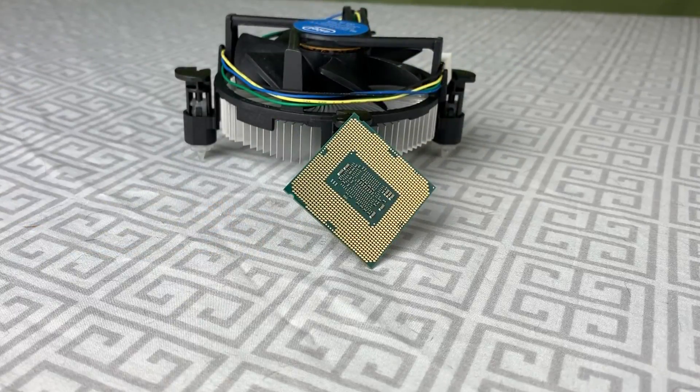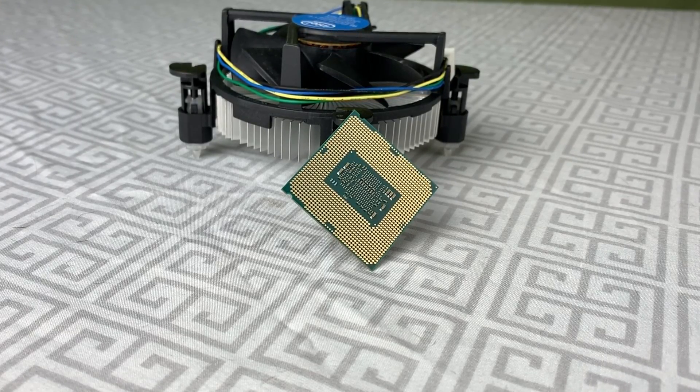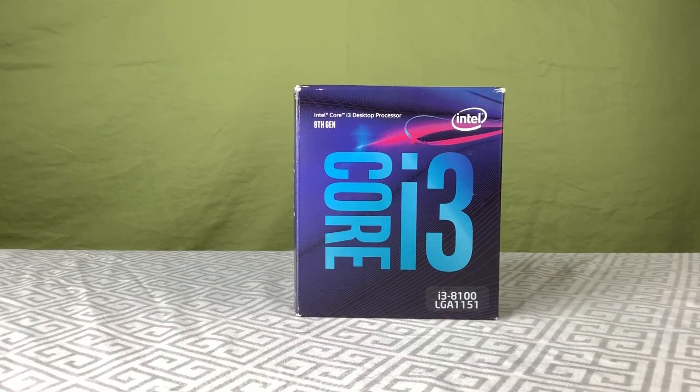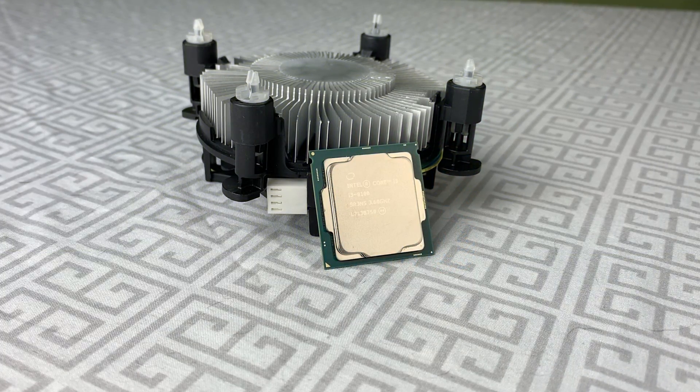At the end of the day, the i3-8100 is a fantastic chip that competes excellently with AMD's Ryzen 3 line. It's one of the best value i3 CPUs we've ever reviewed, and if you're thinking about picking one up, you totally should. It's an excellent chip and should remain relevant for years to come.